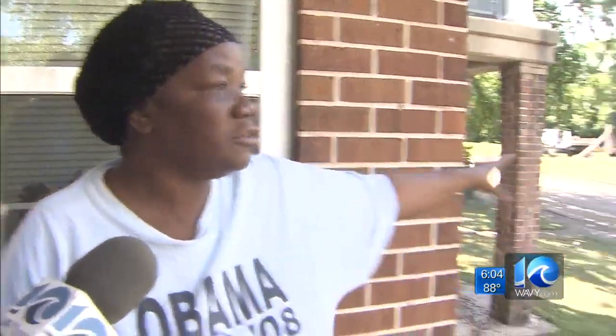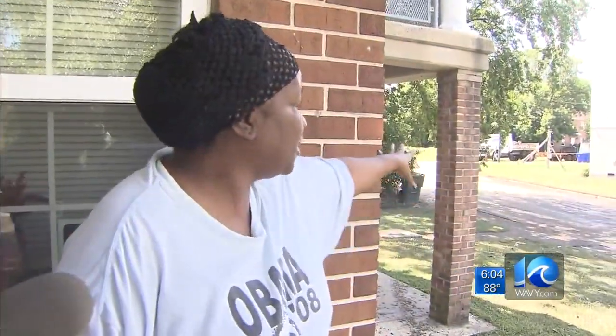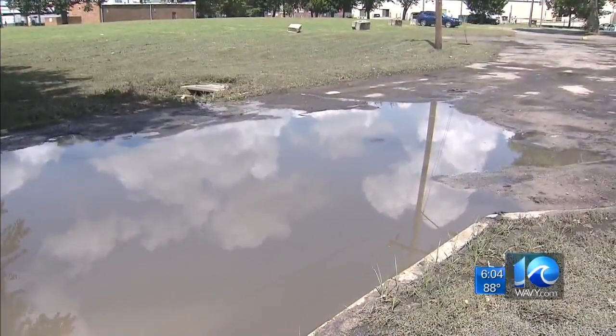So I came outside and all this flood was out here — all of it — all from down that way, all the way up to there, then it goes up to back there. The water's receded, but I want to see the city clean. They see a mess, and this stuff is stinking.